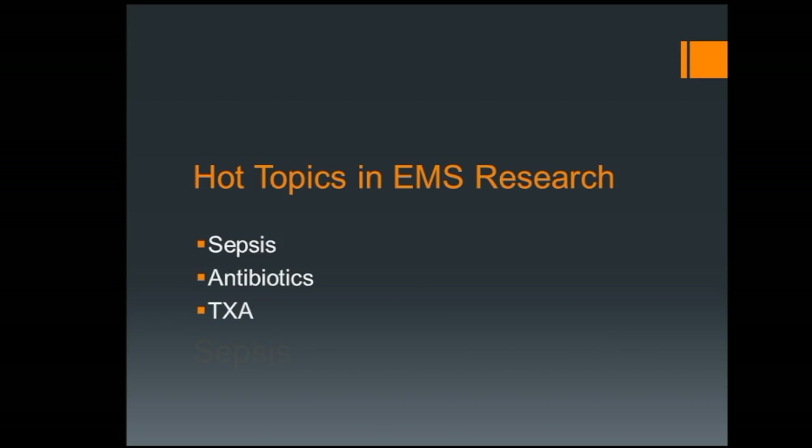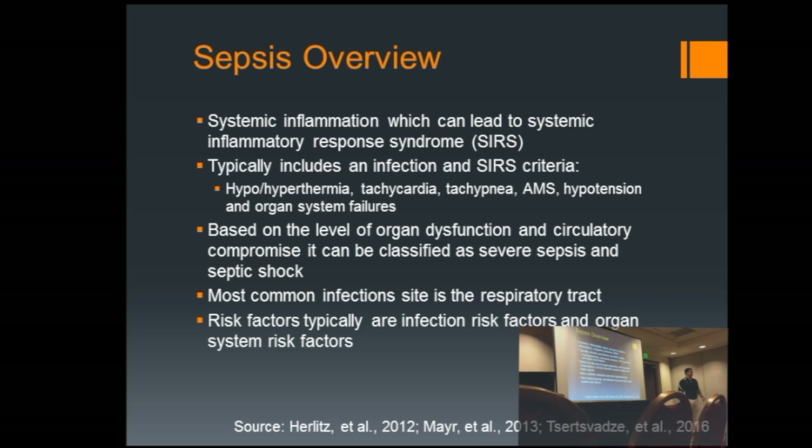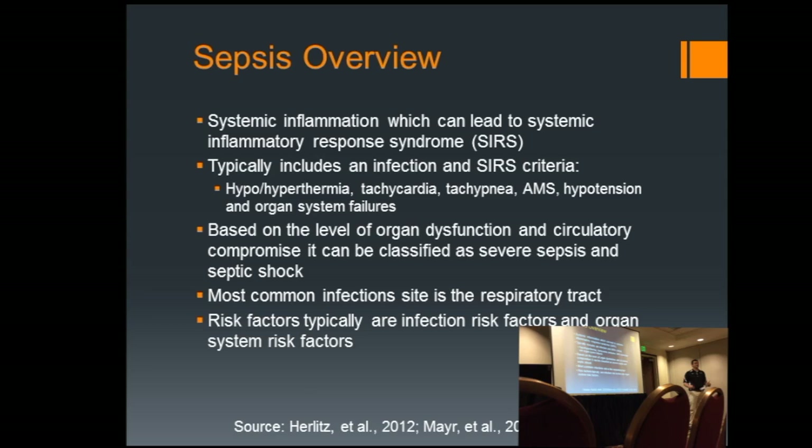Let's talk about some hot topics, first of which is sepsis. When I did my EMT training in 2014, I can't remember it being talked about at all in my BLS curriculum. But over the last couple years, especially as I did my intermediate training, sepsis came back over and over. It's a silent killer — it's under-recognized. Sepsis usually involves an infection along with SIRS, the systemic inflammatory response syndrome. Commonly you get hypo- or hyperthermia, tachycardia, tachypnea, altered mental status, hypotension, and then organ system failure — the whole body shutting down in conjunction with some kind of infection.